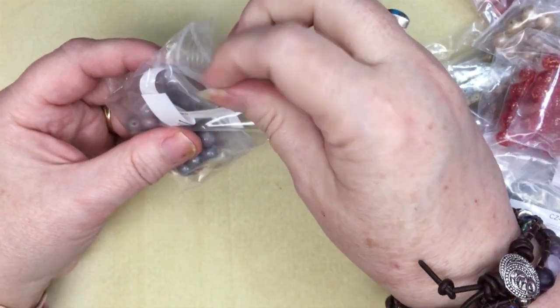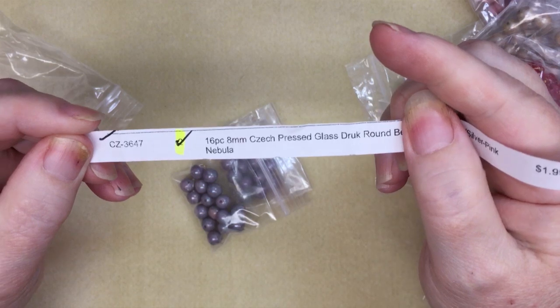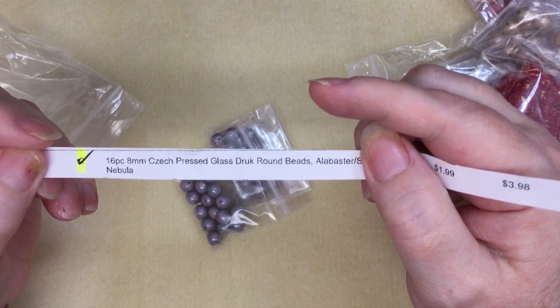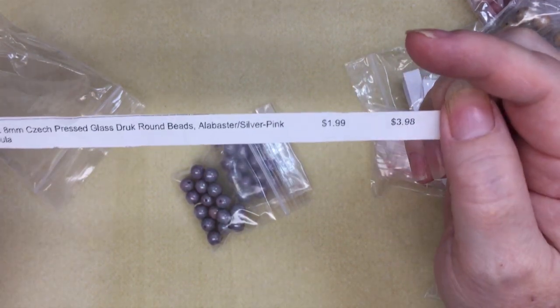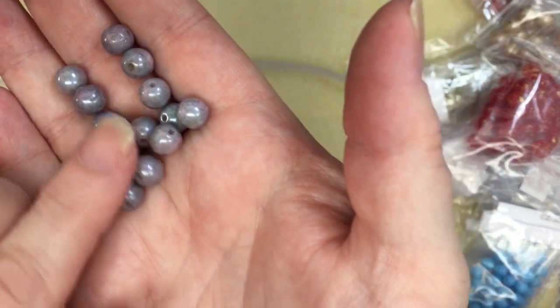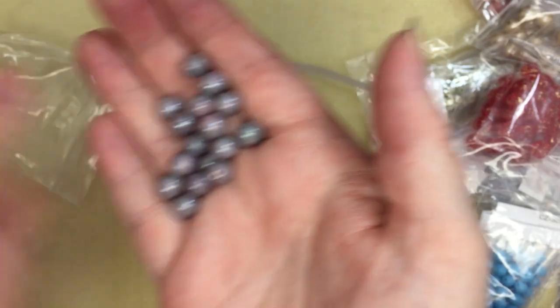I ordered doubles — two of a lot of them. This is CZ3647, 16 pieces of 8mm Czech pressed glass drop round beads in alabaster silver pink nebula, and they were $1.99 — I ordered two of them. Aren't they beautiful? Those will be a nice addition.